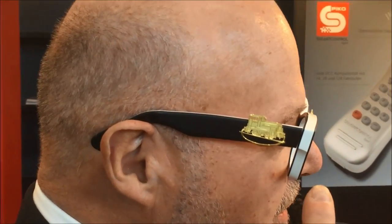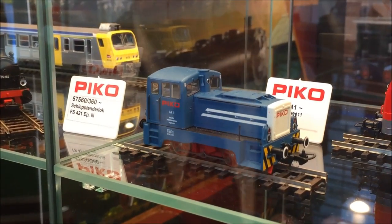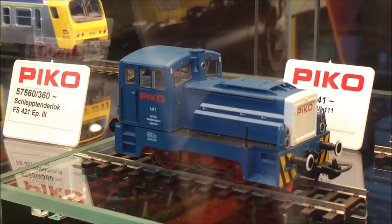Everybody knows me by my eyeglasses, and now I will give you an impression of my new eyeglasses for 2018. On one lens you see one locomotive, the Pico sign, and on the other lens another locomotive. You cannot buy these eyeglasses, but you can buy the locomotive shown — it is the locomotive on the roundabout in front of our factory, available in HO and also in TT.